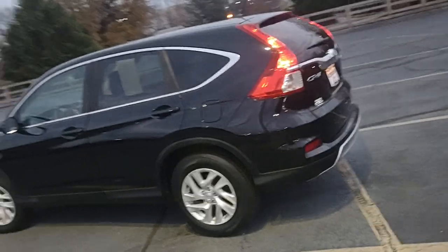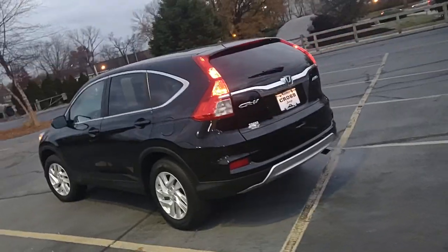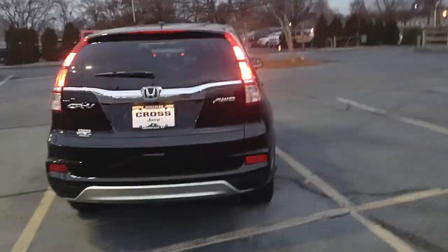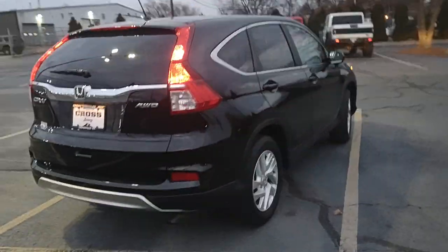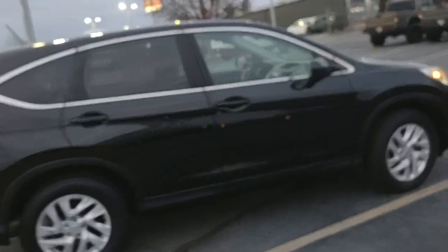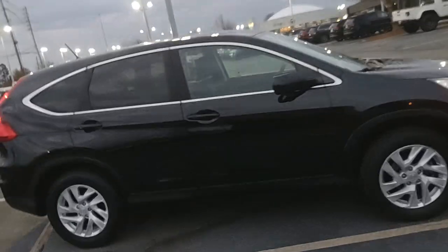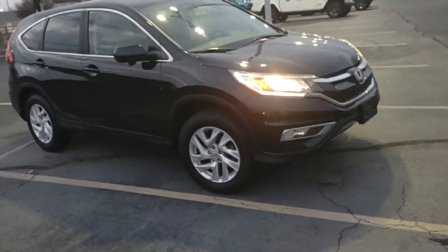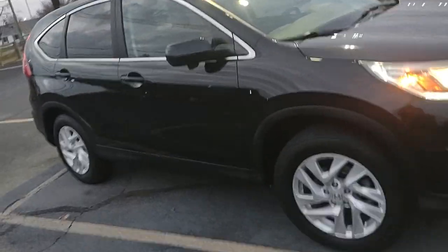It's had two previous owners, no accidents or any dings or anything ever reported to Carfax. I do have a few blemishes on the exterior, but for being a 2016, all things considered, she's in really good condition. Exterior is in great shape.